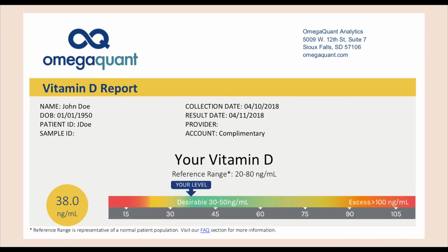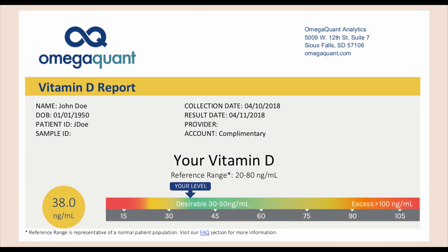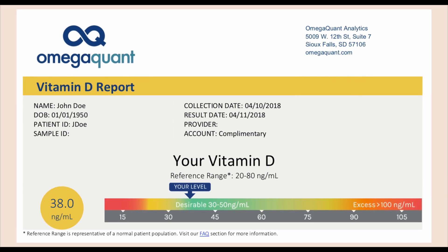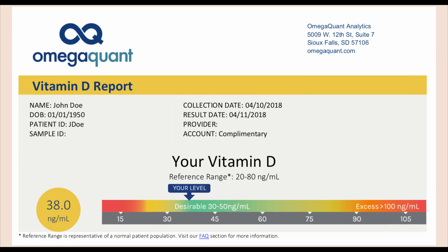Typically, to get above the 30 to 50 range, you're going to need to be above 4,000 IU, which is the upper limit of intake recommended by the Institutes of Health. For most people, they are able to hit 30 to 50 nanograms per mil within that range. Once you go above that range, you will need to take 5,000 IU a day or 10,000 IU a day. You have to understand for yourself — is that something you want to be doing?